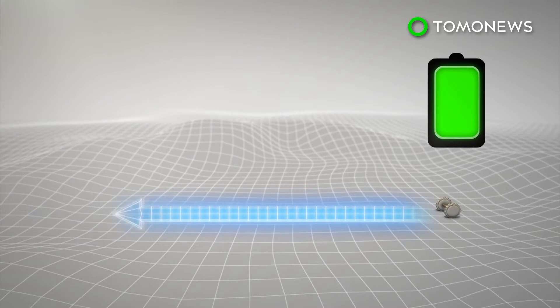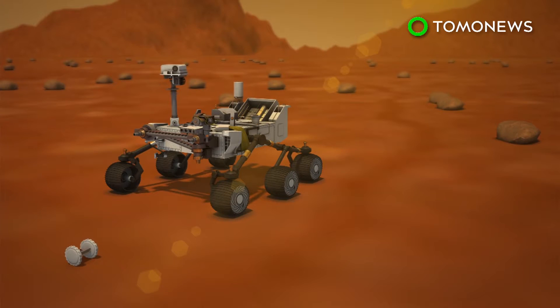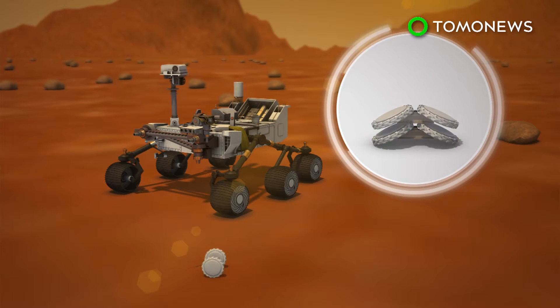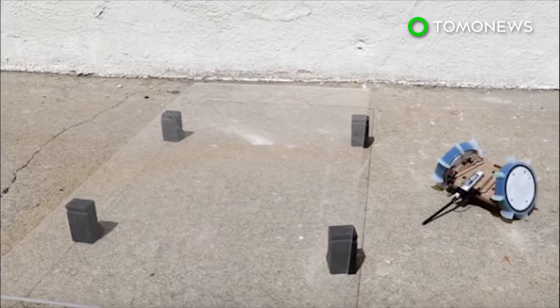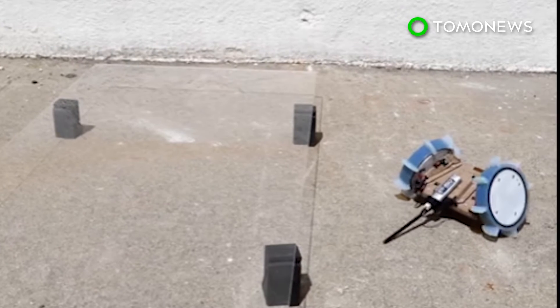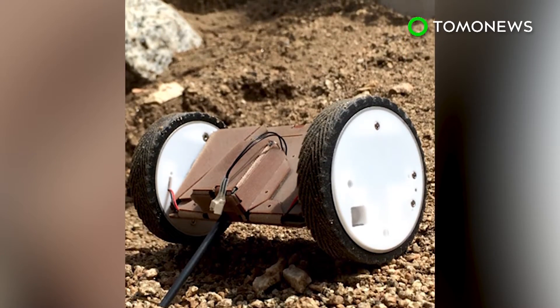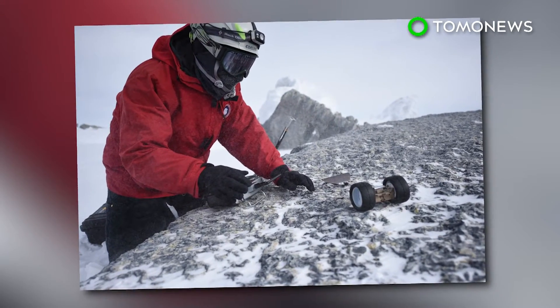The Puffer can travel on a level dirt path for about 2,050 feet on one battery charge. The tiny scout robots are meant to accompany larger rovers and can be flattened like cards and stacked one on top of the other. Developers are now planning to add scientific instruments and give the Puffer autonomous capabilities. The robot is currently controlled remotely via Bluetooth, and future designs may also increase the size of the Puffer for added durability.